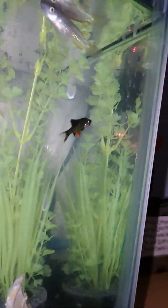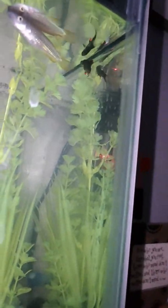Number one: Brayden. See that little baby green tiger barb? His name is Brayden, and I got him yesterday. He's really adorable.